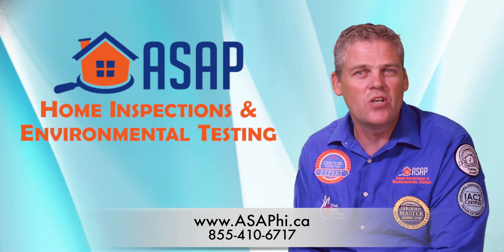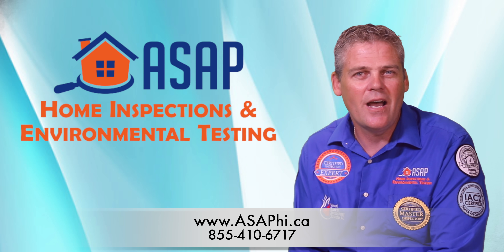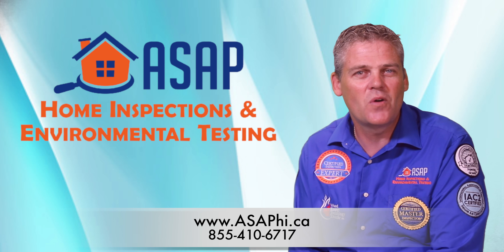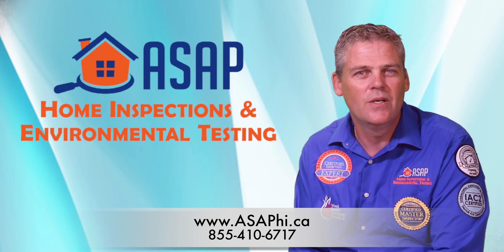Now you can't afford not to have your home inspection. Call now and let us show you what you may have missed at 855-410-6717 or book online at www.asaphi.ca.